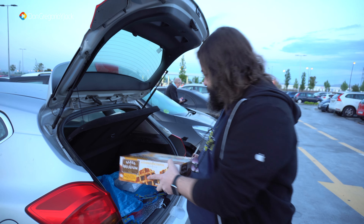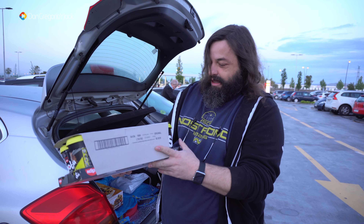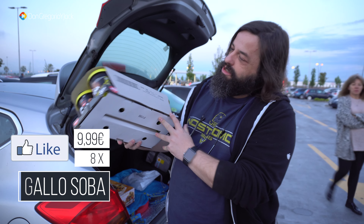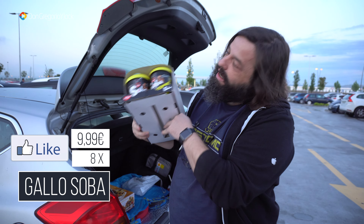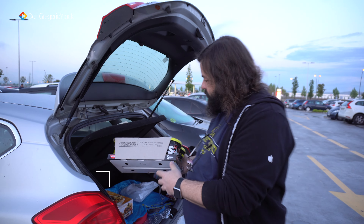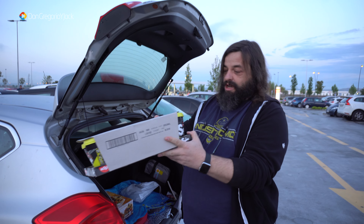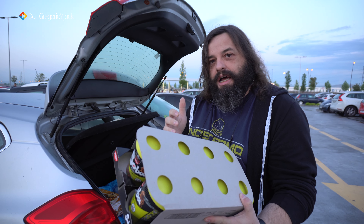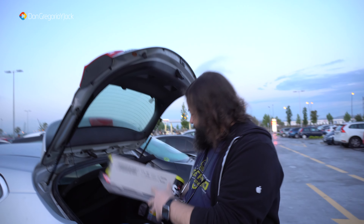Vamos a empezar. Flan de huevo, un clásico que no debe de faltar en ninguna nevera. El gran pecado dulce lo tenemos aquí con estos magníficos gofres de Bélgica. Los mejores que he comprado, digamos ya precocinados. ¡Impresionantes!